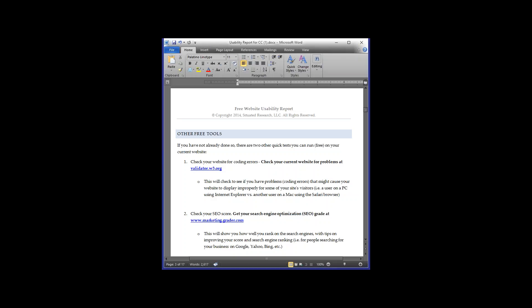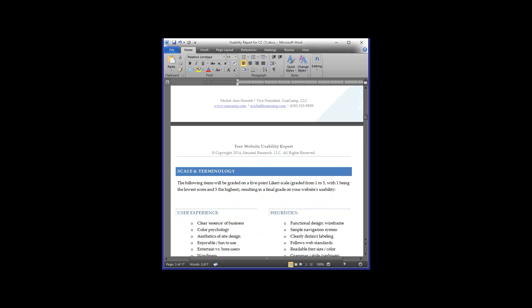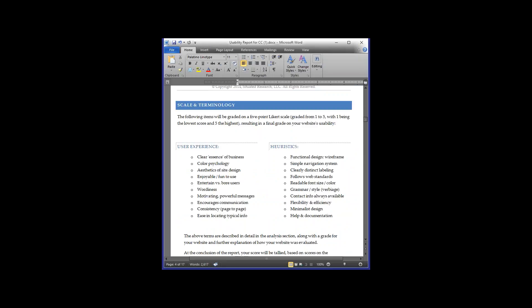Marketing.grader.com looks at your blog entries to make sure they're being spread across your social media outlets — Facebook, Twitter, Instagram. It checks keywords within posts to make sure SEO is correct, and ensures all of that integrates together. These are both free tools we use when evaluating your site, though we won't use them during today's live critiques.